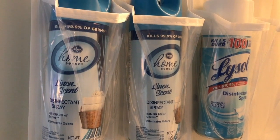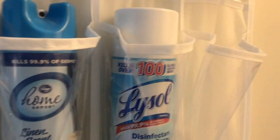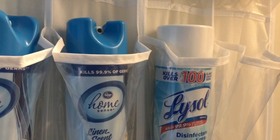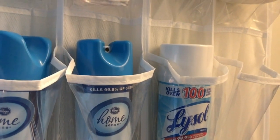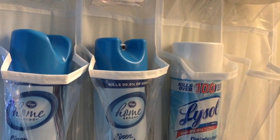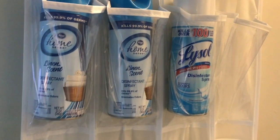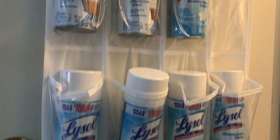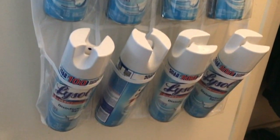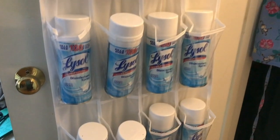We buy Lysol whenever we can find it because my mother actually works as a home health aide and she has to take some of these items with her to work sometimes because her patient may run out. That's why that one there is empty — she had to take some yesterday. She does get reimbursed, but if she wants to make sure her area is clean and disinfected, she does have to take this stuff sometimes. Below that, the other rows are all Lysol, and the bottom row is where I have the full size cans of Lysol — I only have four of those.